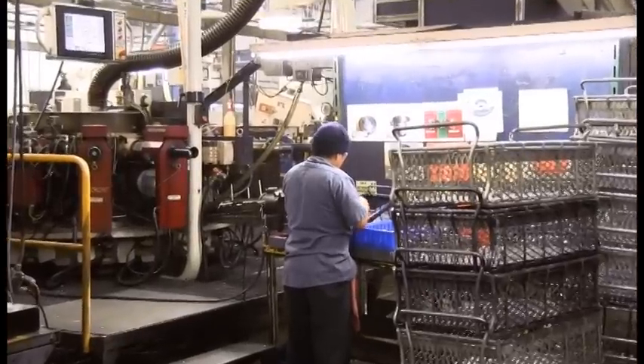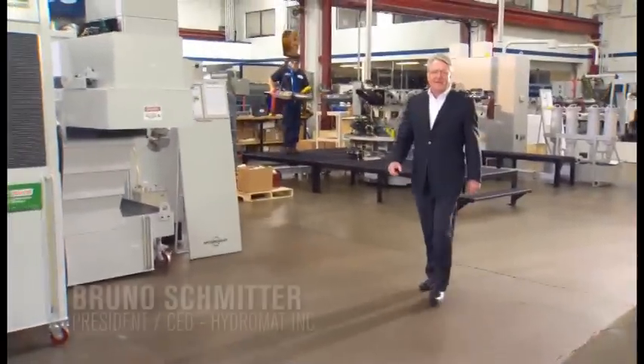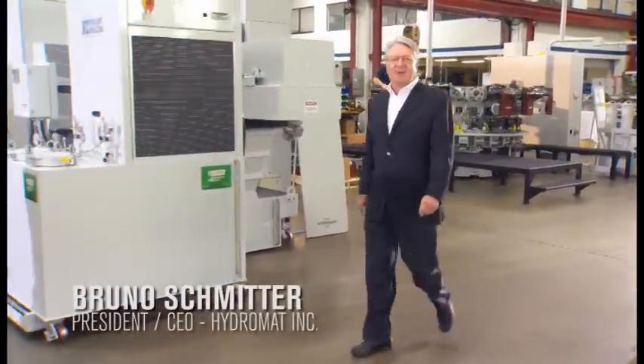The machine is running a very complicated part complete. The uptime is unbelievable — running 85 to 90 percent efficient. We took a 20-second cycle down to 14 seconds, and at some point we're hoping to be down to 12 seconds on the part. We had Hydromat find a better way to get the job done.